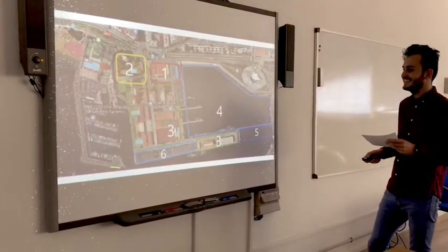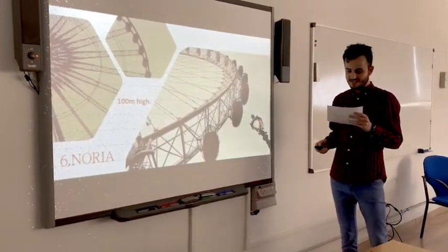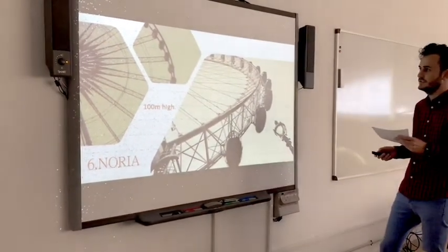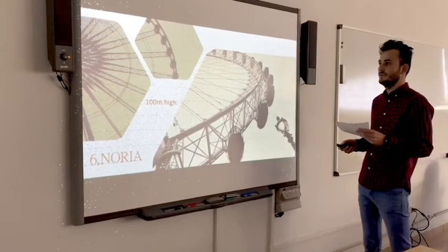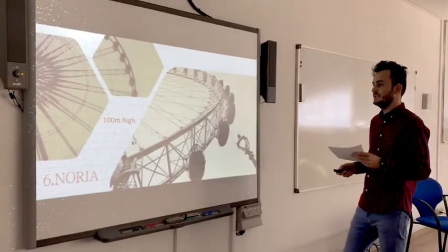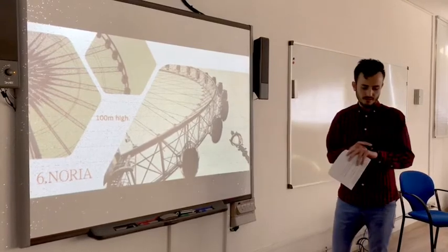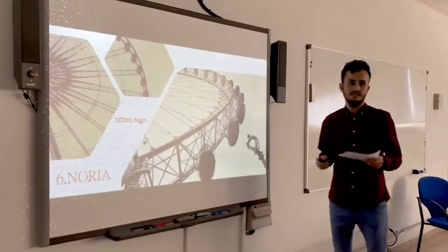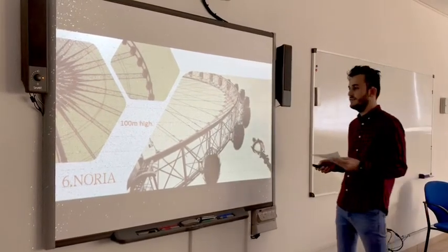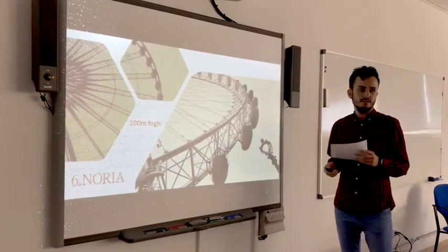The last one, number six, is the creation of an Anoria — a Ferris wheel. Cities like London, Paris, and Austria have this infrastructure, and in London it is one of the first places people visit. I think the height will be around 100 meters, since the highest building in Las Palmas is around 84-85 meters, the AC Hotels. With these two attractions we can give life and dynamics to the city, and the government can obtain revenue to maintain the new area.